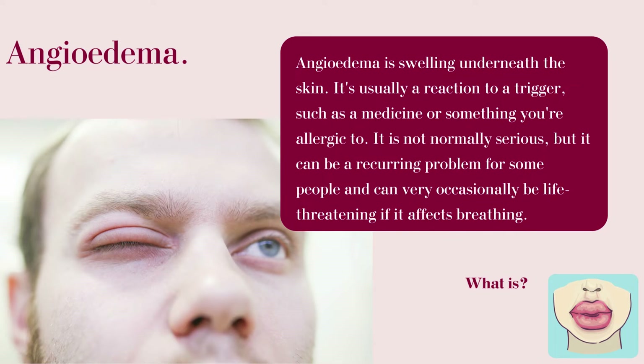Angioedema is swelling underneath the skin. It is usually a reaction to a trigger such as a medicine or something you are allergic to. It is not normally serious, but it can be a recurring problem for some people and can very occasionally be life-threatening if it affects breathing.